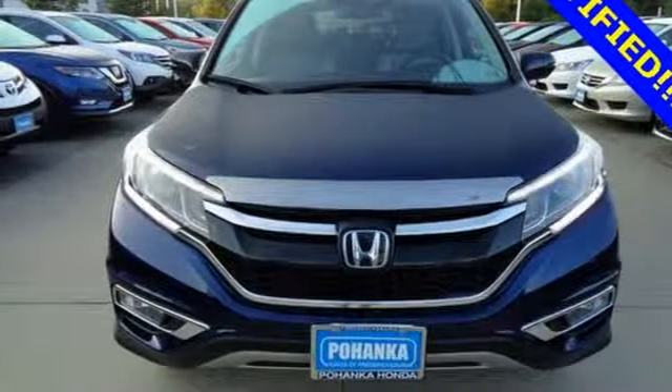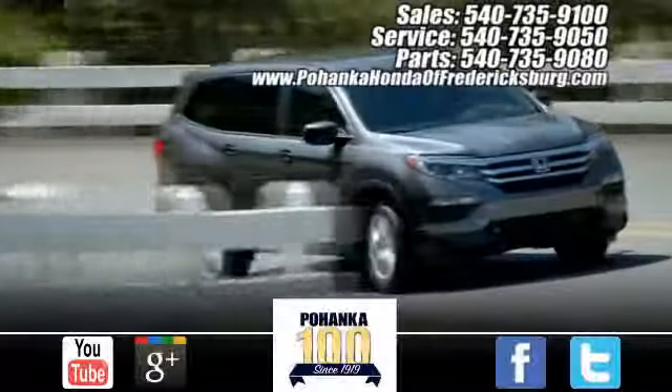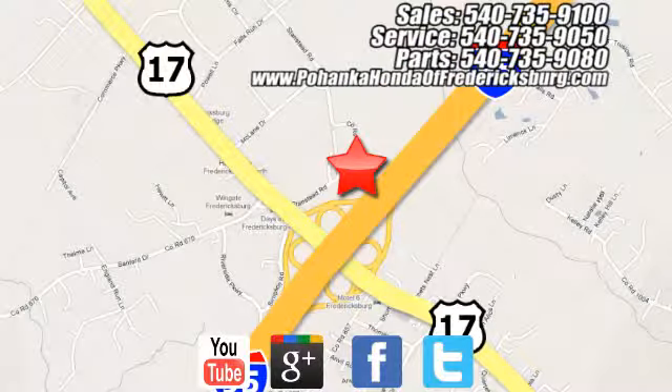Life is meant to explore — come see the CR-V. Pohanka Honda of Fredericksburg is a great place to buy a car, conveniently located at 60 South Gateway Drive in Fredericksburg.